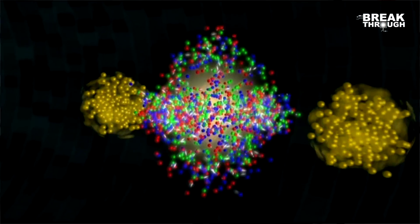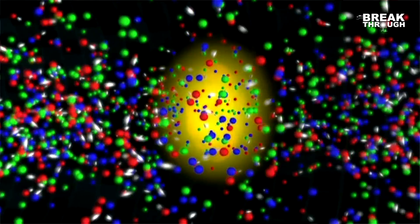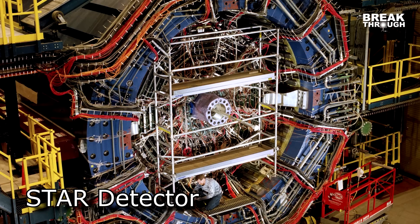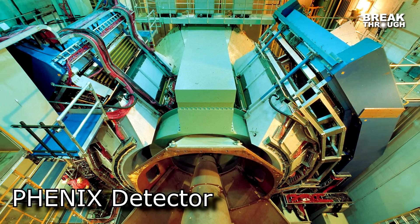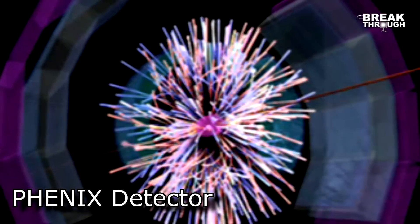When we collide the ions, it creates a fireball that only exists for one billionth of one billionth of one millionth of a second — a very, very brief amount of time. And the fireball is only one billionth of one millionth of a meter across. But with the detectors that we have, we can look at all of the remnants that come flying out from those collisions and trace them back to understand what the matter was like that created all of them.